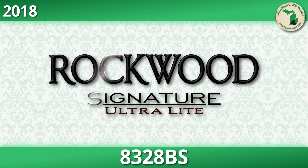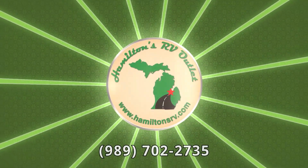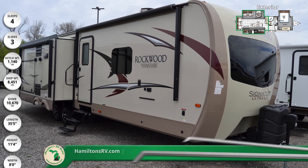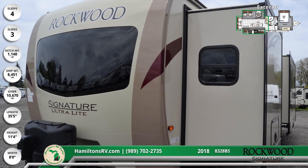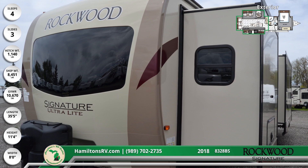The 2018 Rockwood Signature Ultralight 8328BS travel trailer makes the open road feel like home. This is the perfect adventure RV with dual 13-foot and 11-foot power awnings. Setting up this camper is easy with a power tongue jack and four sturdy frame-mounted stabilizer jacks. You'll also enjoy the view from the large front windshield.